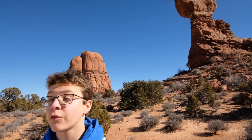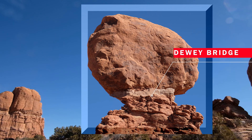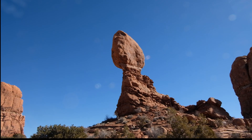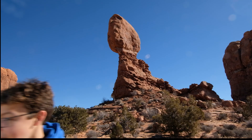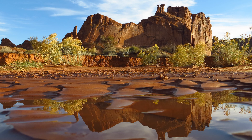Arches is named after its amazing arches, yet one of the most iconic features of the park is Balanced Rock. Almost 40 meters tall, this giant sits on a pedestal of Dewy Bridge mudstone. Like all the rock here at Arches, this pedestal is eroding, and eventually all four million kilograms of this boulder will fall over — falling to the ground, where we find another interesting feature of Arches National Park.